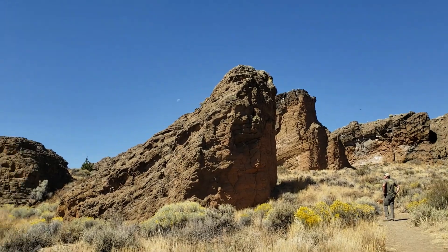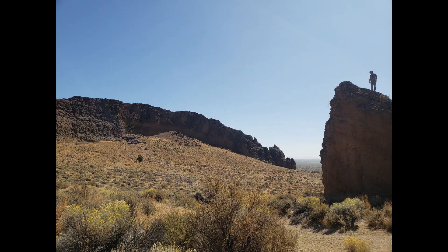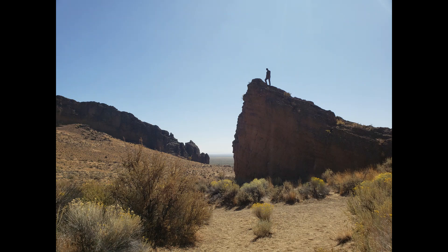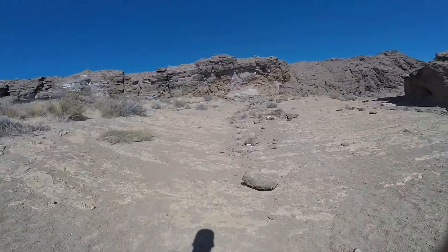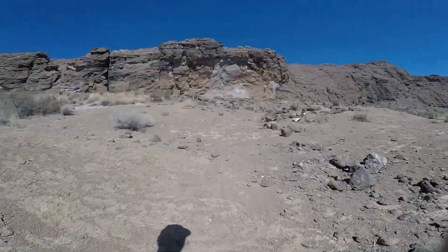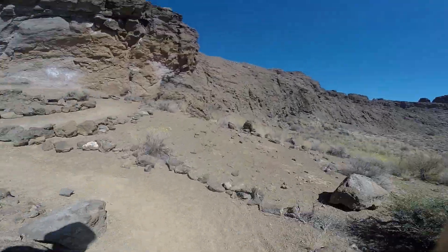At that time, this was private property owned by ranchers Rube and Eleanor Long. Rube was so impressed with the craftsmanship of the sandals — he said they resembled Greek sandals, and they found over 70 of them. They had to be professionals trading in those numbers. Rube and Eleanor Long donated the 370 acres surrounding Fort Rock to the state of Oregon in 1962 to create a park so we can stand here today.